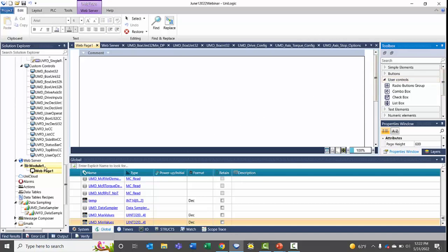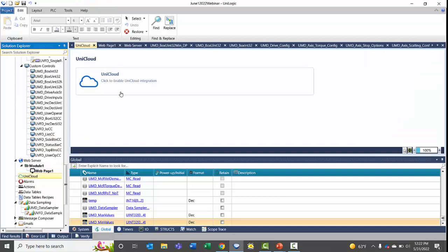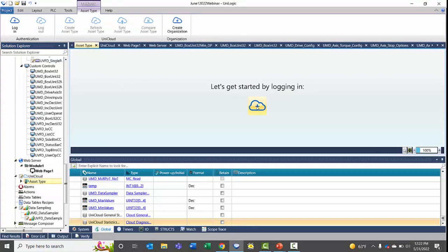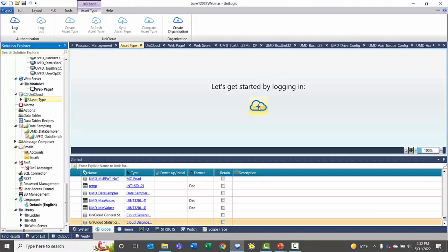The UniCloud section in Unilogic is where you enable UniCloud. Clicking on it prompts you to log in first, then configure your UniCloud settings. This is covered in much more depth in our UniCloud webinars. Feel free to email support@unitronics.com and we will send you the webinars or other tutorial videos and information related to UniCloud and how to get set up easily.